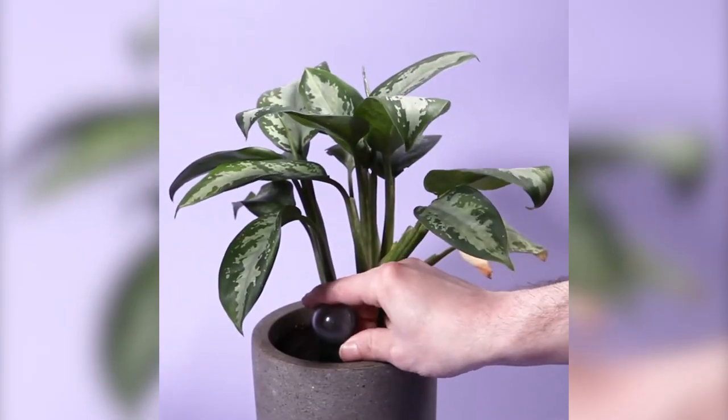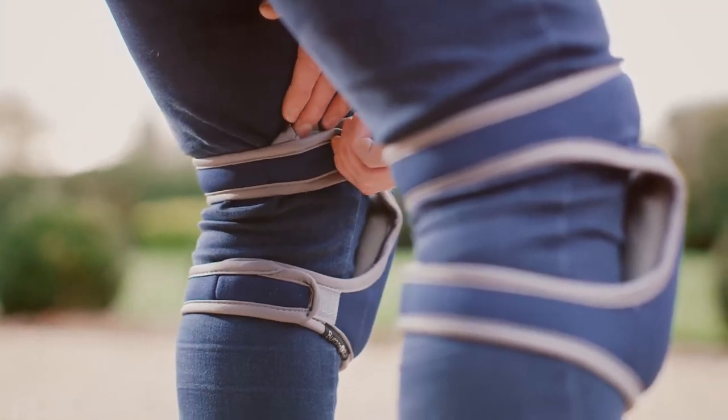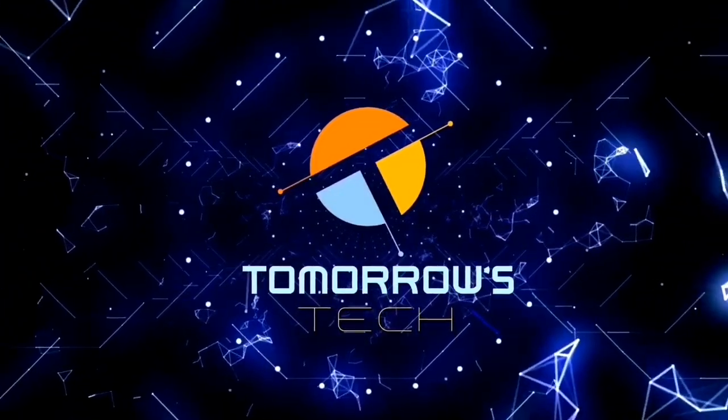From innovative weeding solutions to the smartest plant care tools, these gardening equipment are about to make your neighbors envy over your green space. Stick around as we unveil the essentials for your garden makeover.